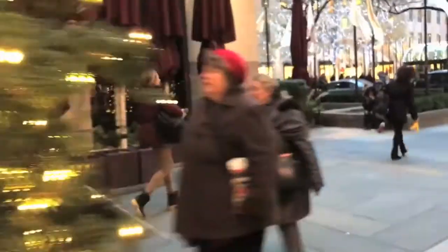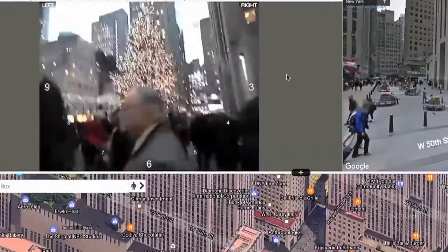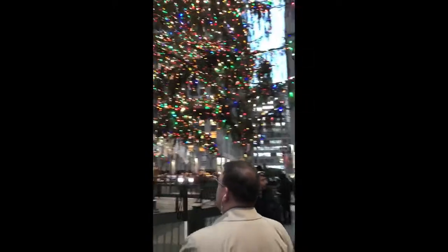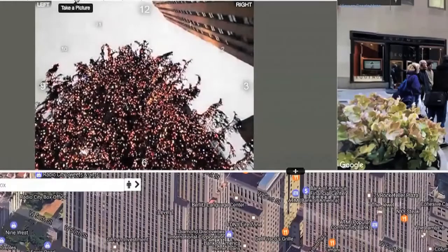I can see the tree directly ahead of you. I can see all the multicolored lights, and I can tell that it's huge even from this far away. The colors that stick out the most to me are blue and red, but there's a lot of different multicolored lights on the tree this year.